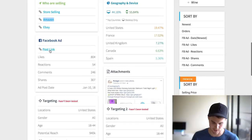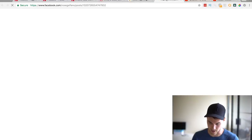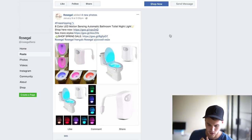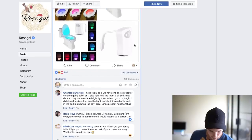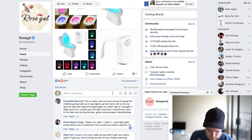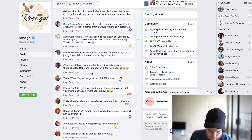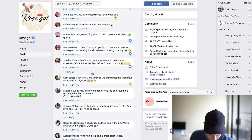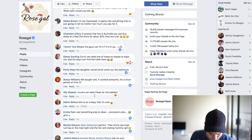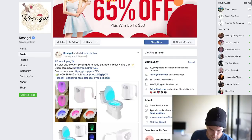Let's go back. It also has a Facebook link so we can check out the exact ad that they're doing. Here's the ad — it says 'Free shipping, 8-color LED toilet light, shop here.' We can see 985 likes, 325 shares, tons of people commenting. This is all about a week ago, so maybe this has died off a little bit, which is fine.